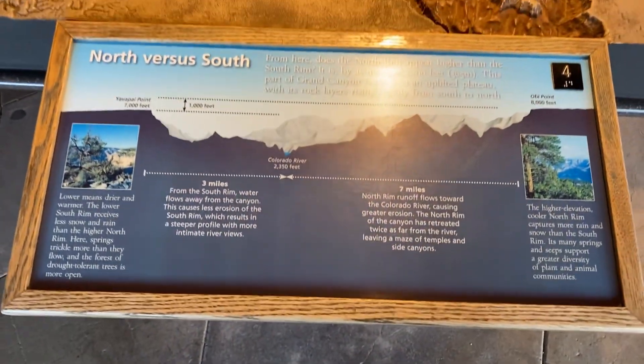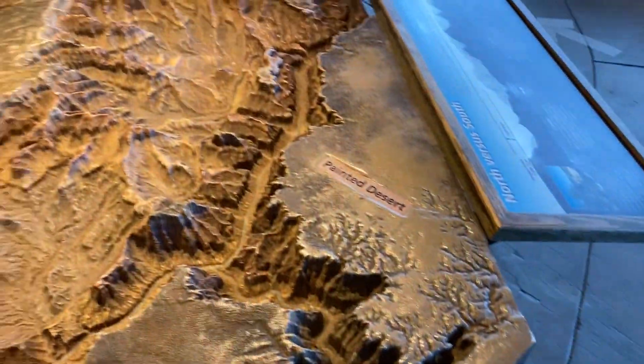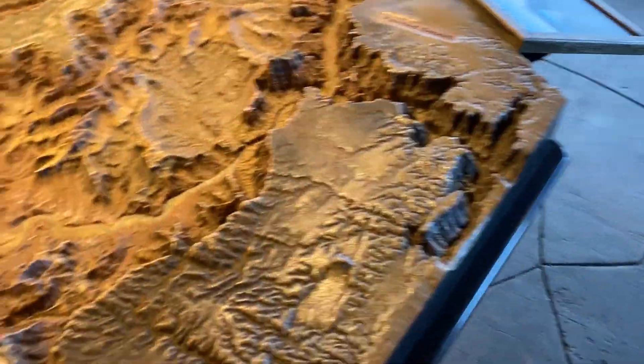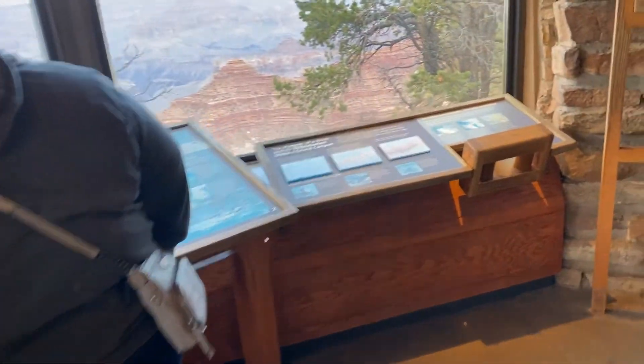I believe I'm zooming in on — I think that's the Colorado River down there I was zooming in on. And then this is a little exhibit they had that basically showed an entire map of the Grand Canyon, and it's three dimensional. I thought that was pretty cool as well. There's a bigger picture there of that.